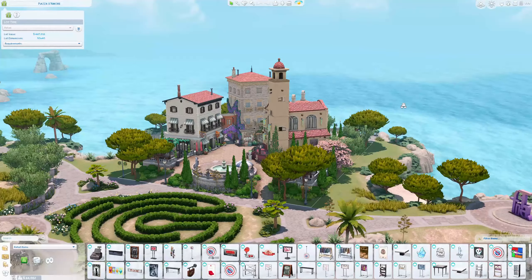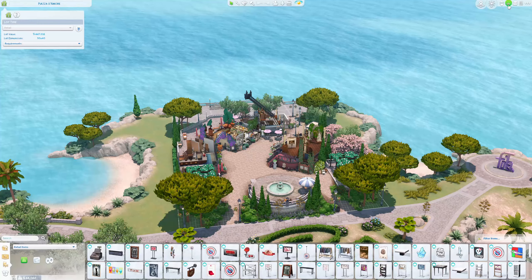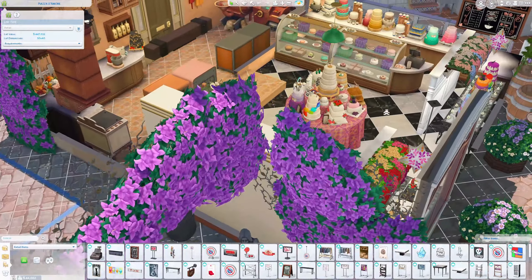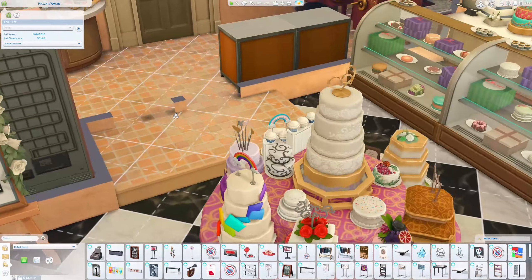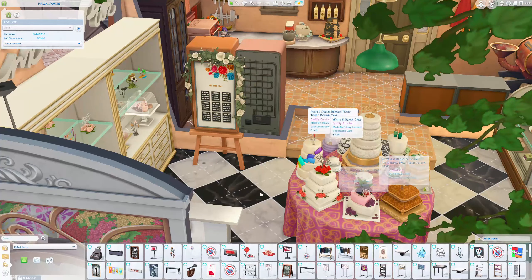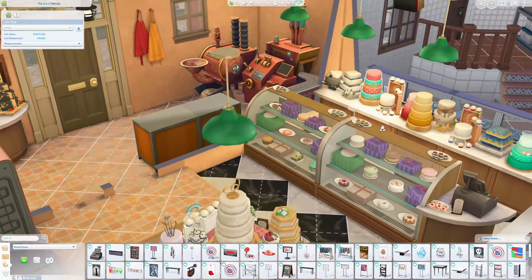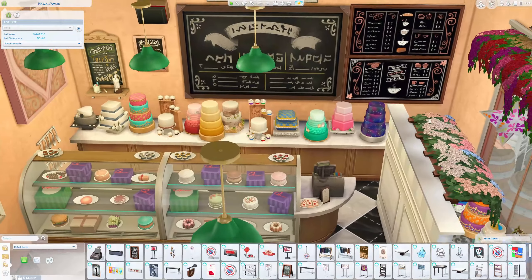The next location is called Piazza de Amor and it's a retail lot. I'm assuming it's like a live-in business type of location. There's a wedding bakery — oh my god, this is so cute! It's like a menu of cakes and the toppers are here for you to buy. You could buy other kinds of cakes here too — oh my god, a galaxy cake! I had no idea this existed.